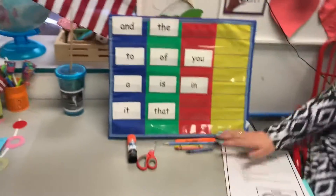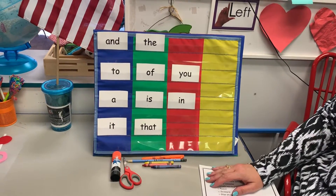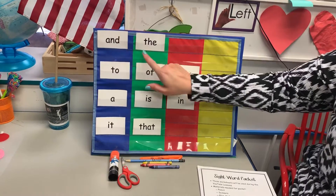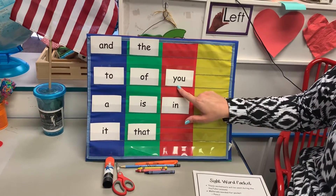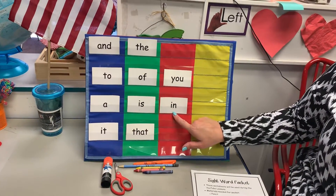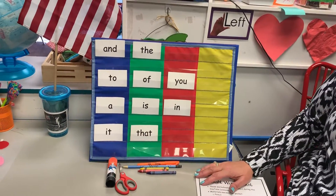Before we get into it, let's go over our ten words that we're working on right now. I'll point to them and you guys say them. All right, here we go — we're gonna start at the top left. Good job! Keep practicing those so you can get faster.